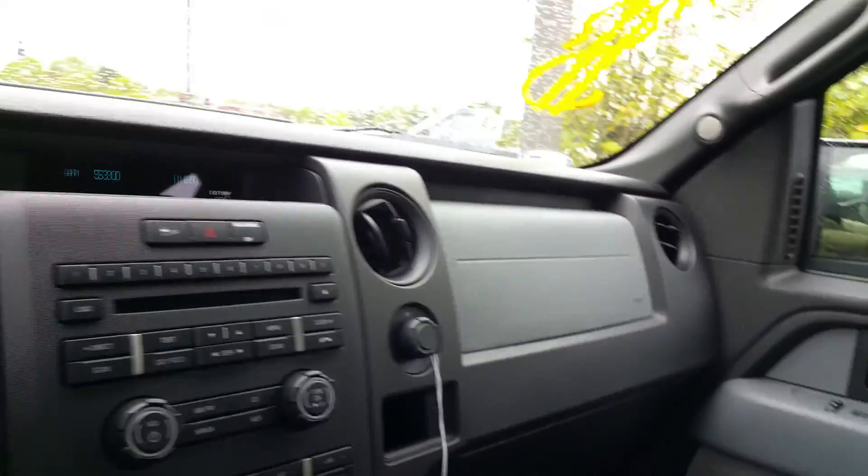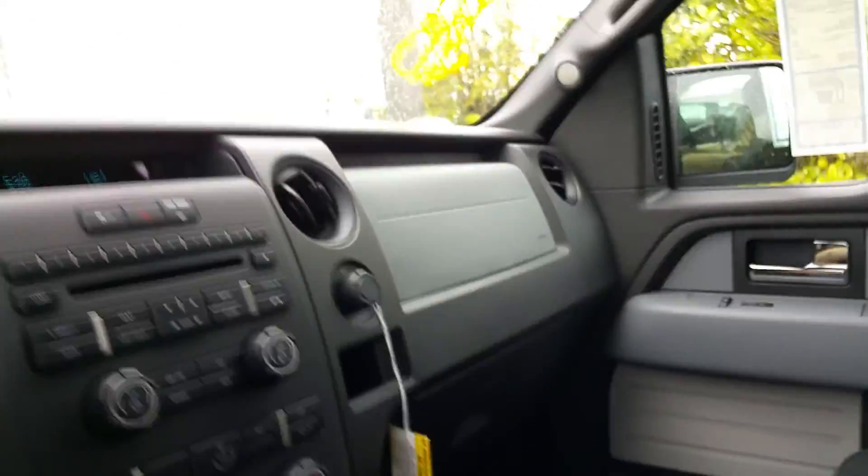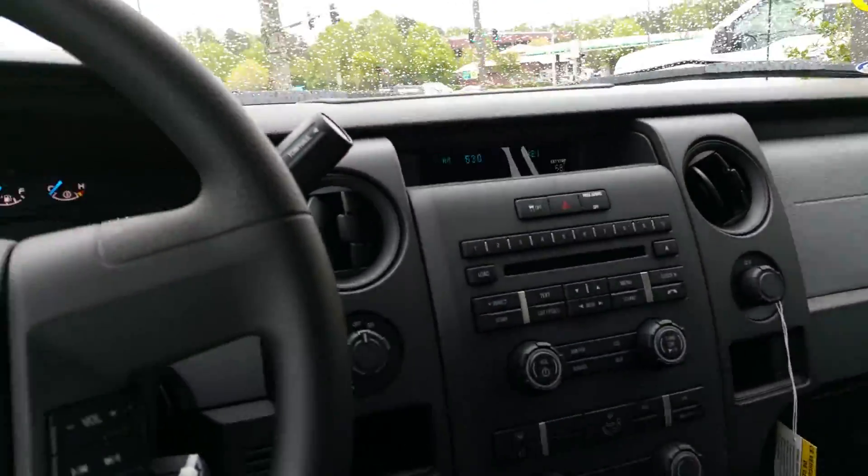You have plenty of storage space and cup holders in both doors — usually one located in each door — and you have four in your center console, so you can hold up to three to eight different cups in this particular model.